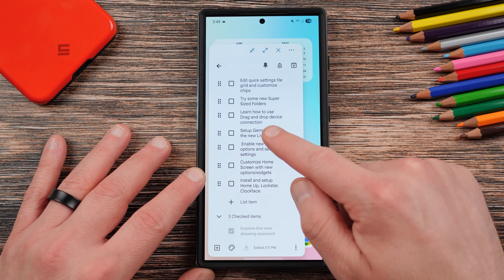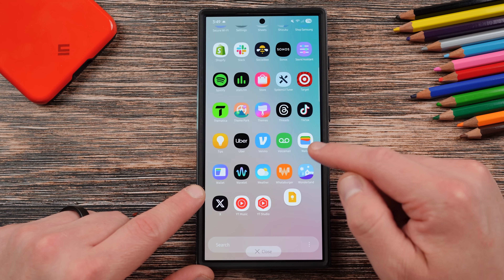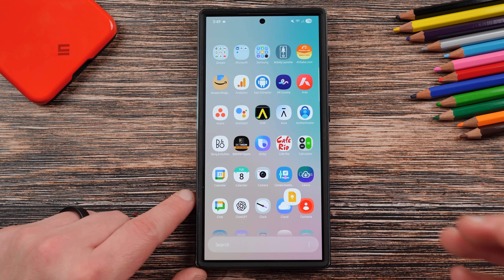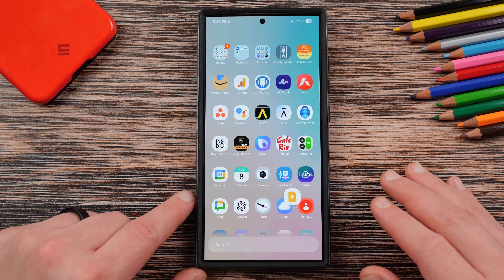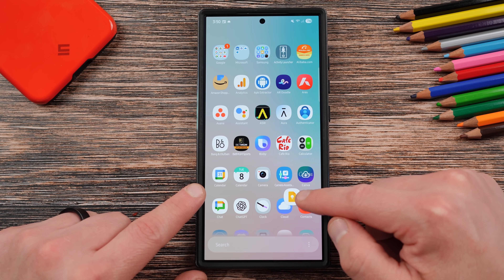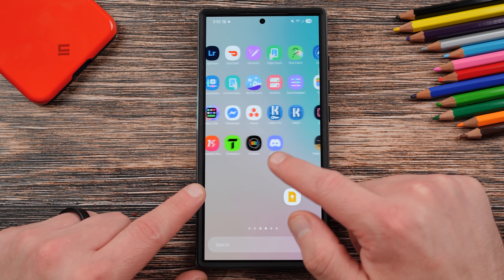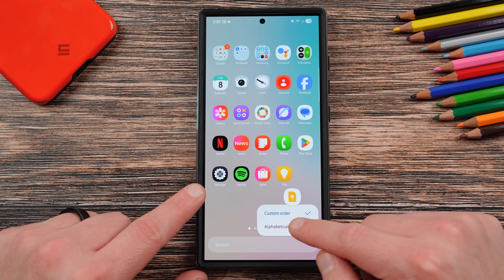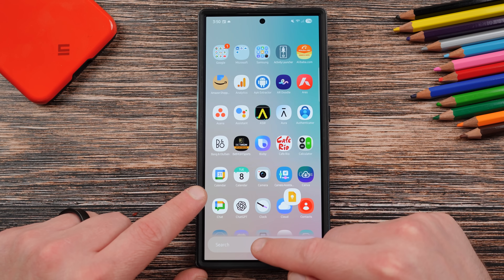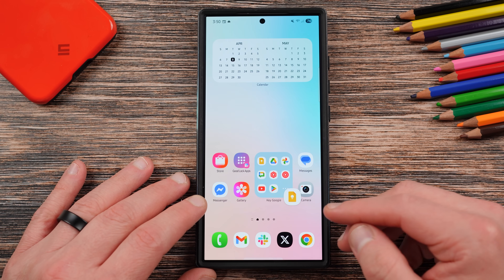The very first thing on my list is to switch to the vertical app drawer. Samsung has brought the vertical app drawer to One UI 7 natively, but depending on your device, it may not be set right out of the box. To do that, go into your app drawer, tap the top three dots, go to sort, select alphabetical, and it will automatically give you the vertically scrolling app drawer. The vertical scroll is much easier to use, and you also get the advanced search functionality built into One UI 7, thanks to Galaxy AI.